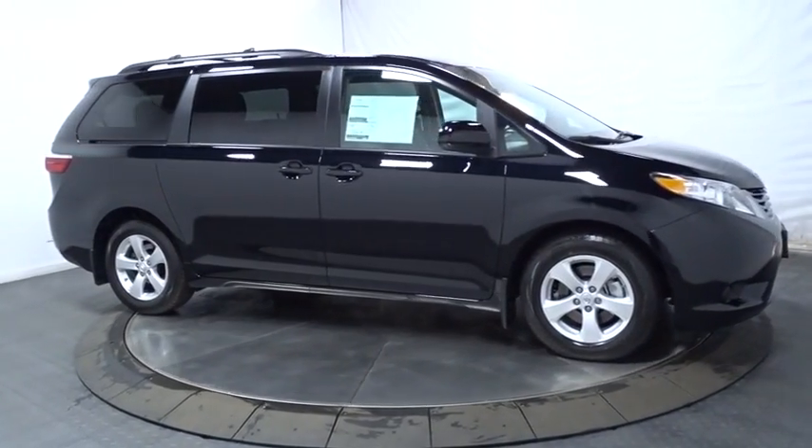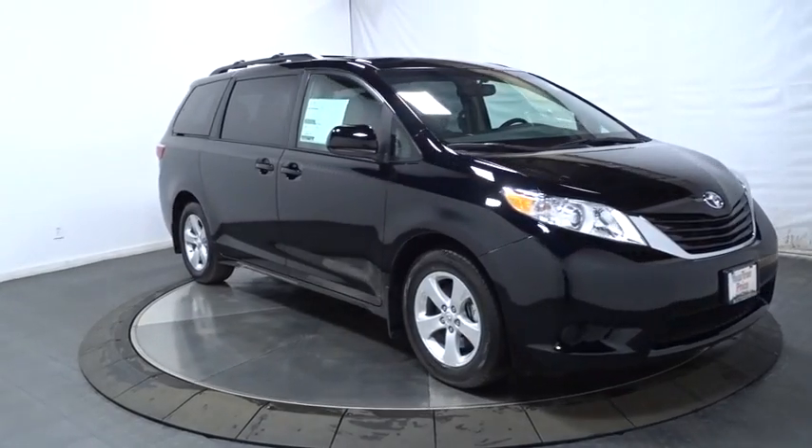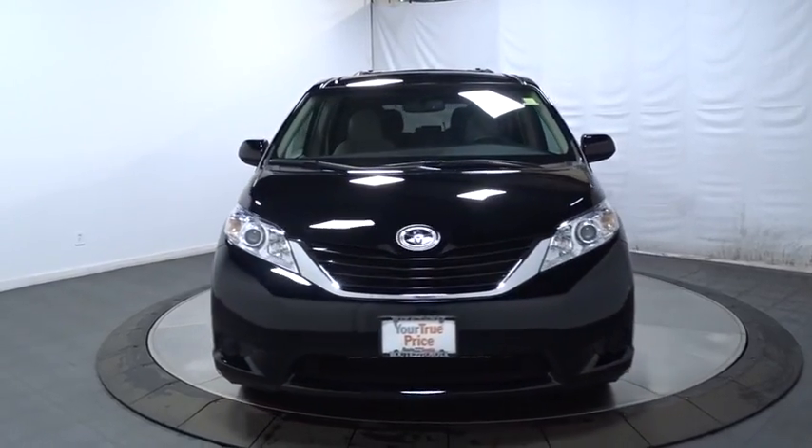Cloth seats, tinted glass, steering wheel controls, body color door handles, engine immobilizer, low tire pressure warning, four-piece floor mat set, power rear window sunshade. Come take a test drive today.